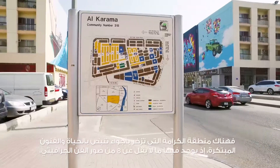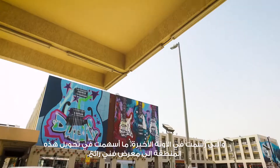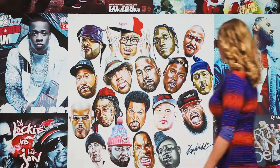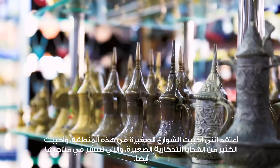In Karama there are at least eight of these huge pieces that were done very recently and have really helped to establish this space as a really creative part of town. I love all of the little alleyways and a lot of the stuff that's in all of these stores as well.